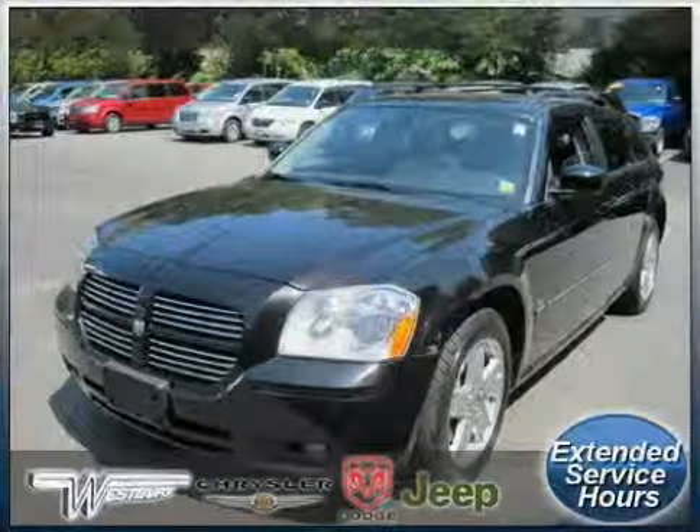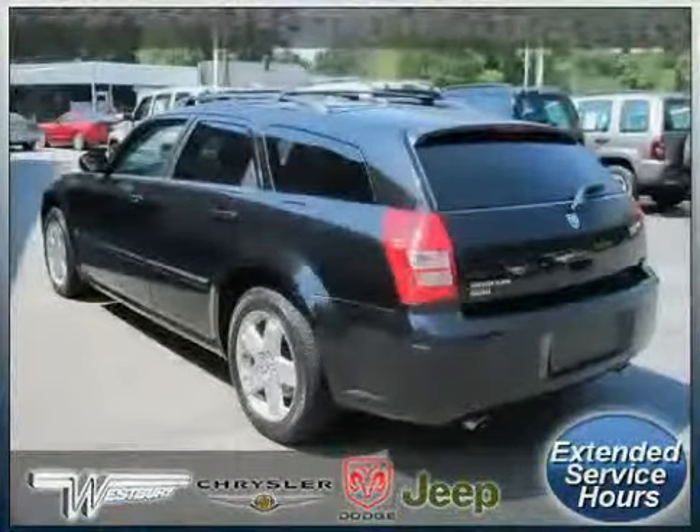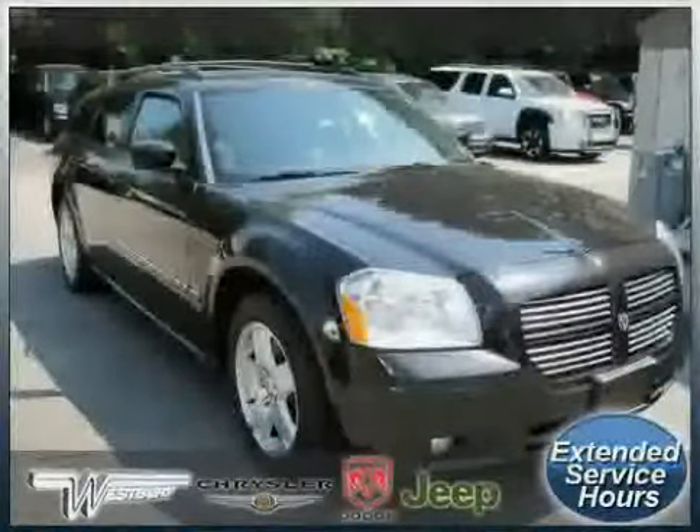Look at this 2005 Dodge Magnum equipped with leather interior, power driver seat, air conditioning, heated mirrors, driver and passenger side airbag, CD player, and traction control.